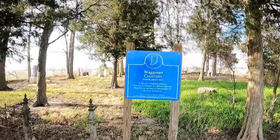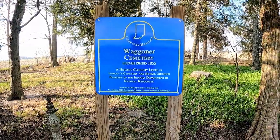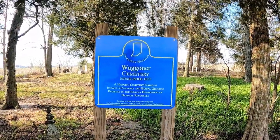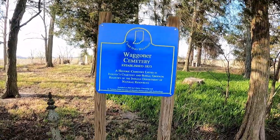Waggoner Cemetery — Cemetery Heritage established 1855. A historic cemetery listed in Indiana's Cemetery and Burial Grounds Registry of the Indiana Department of Natural Resources, installed in 2021.